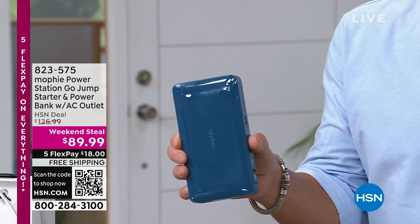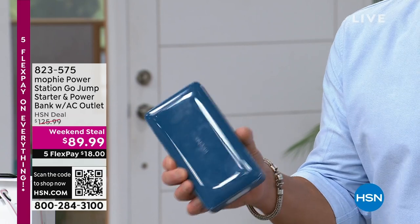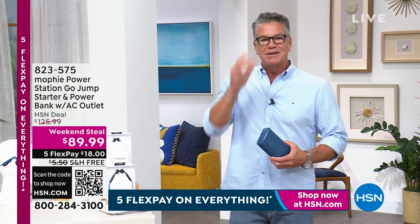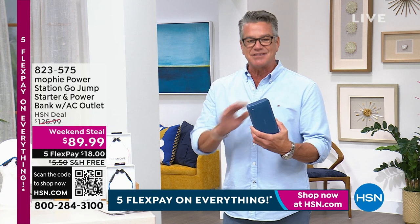Whatever it might be — it could be your phone, it could be your tablet — it even has an AC port, so you can plug your computer into this, you can plug a light into it, you can plug a fan into this. And here's the best part: you can jumpstart your car or your SUV. It comes with jumper cables. It's got everything.